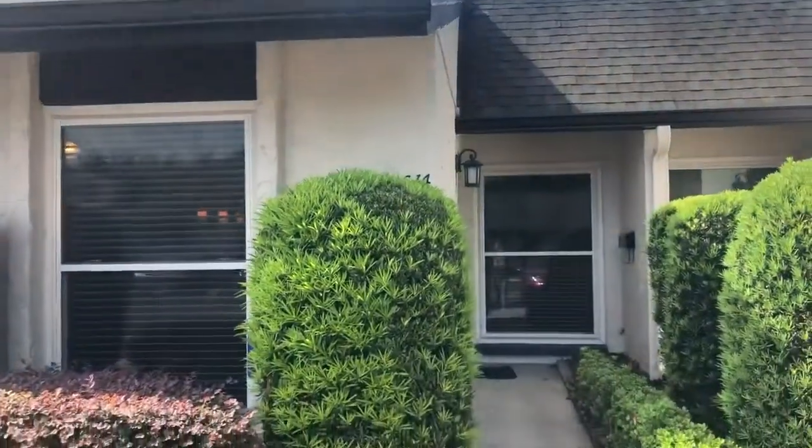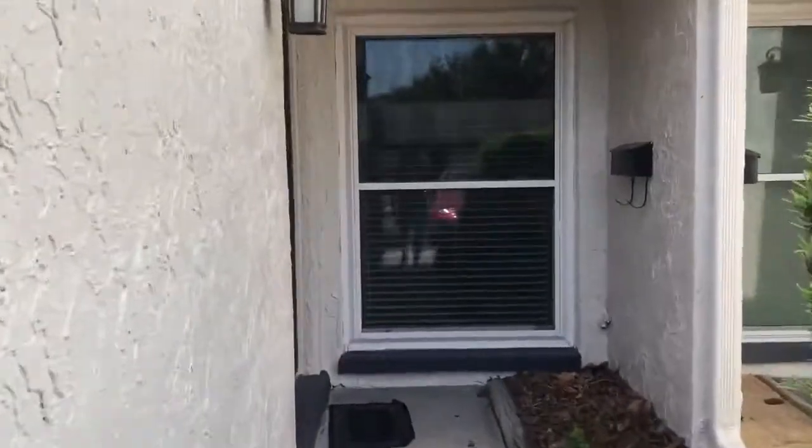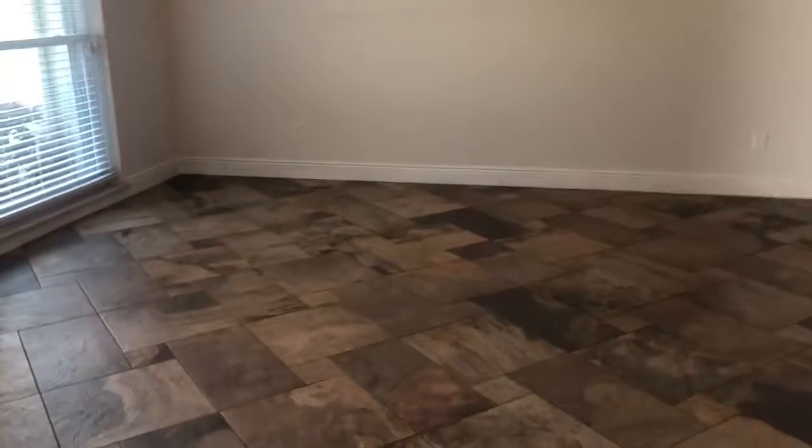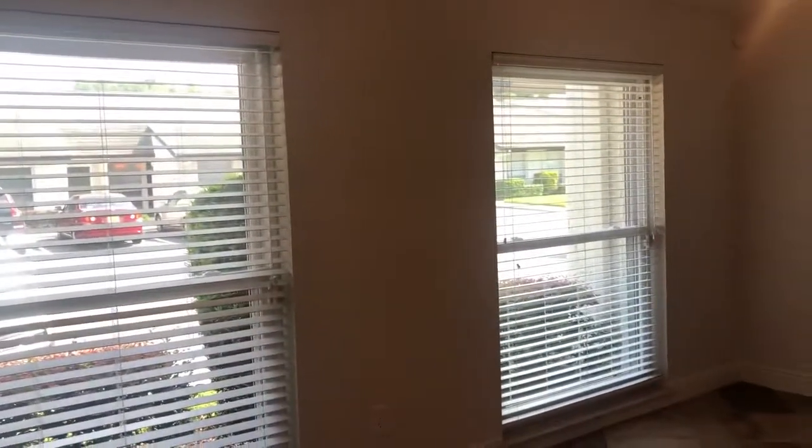We are here at 614 Grove Court in Maitland, Florida 32751. As you walk into the entryway, you've got a covered entry. You come into the home, you've got a beautiful open great room, pretty tile that looks like stone on the flooring, nice light with these front windows.